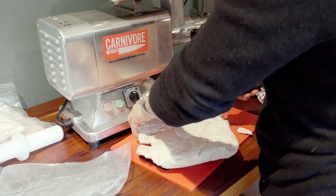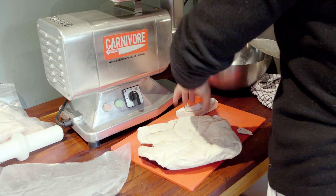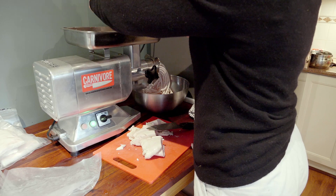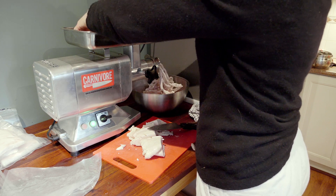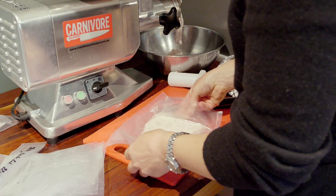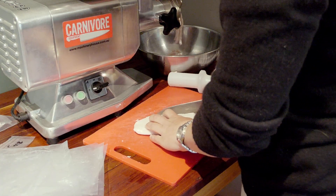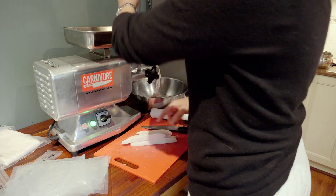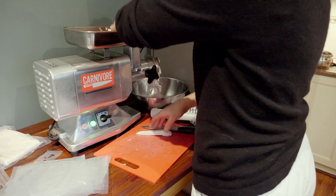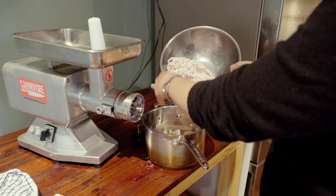Whilst the second batch of broth was canning, I prepared some leaf lard and back fat for rendering by placing chopped-up pieces through the mincer on a thick grind. I discovered from watching Carolyn on the Homestead Family channel that mincing the slightly frozen fat first makes it much easier to render down at low heat with minimum waste. It's also important not to mix the two different types of fat as leaf lard is particularly useful as shortening in baking pastry. I'll let you know how I go with it next time I bake a pie.